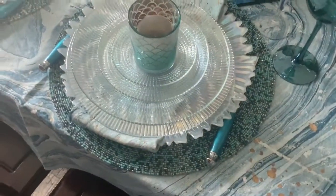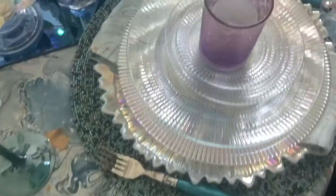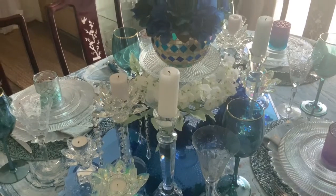The blue beaded basemats are all different as well — some are lighter blue and some are darker blue. I also used crystal cut glass candle holders in the back.